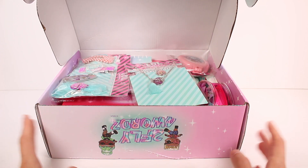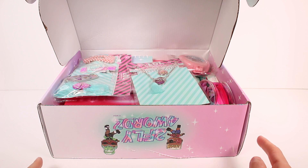Hi everyone, it's Tiffany. I am here with the LOL Surprise subscription box. I want to thank the company so much for sending this to me for free to check out with you guys.